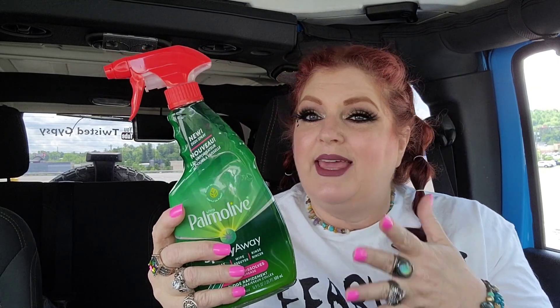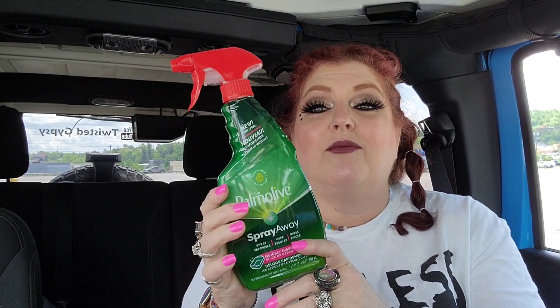I got two more of these right here — it's the Palmolive Spray Away. I like this stuff; I have used it. I gave Fifi a bottle, and I've got Josh and Hallie a bottle in a bag of stuff for them. I thought since they're probably not going to be finding it regularly, I'd go ahead and grab two more bottles just in case they run out.